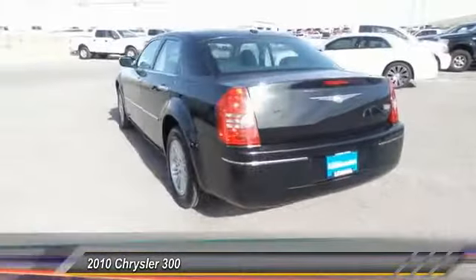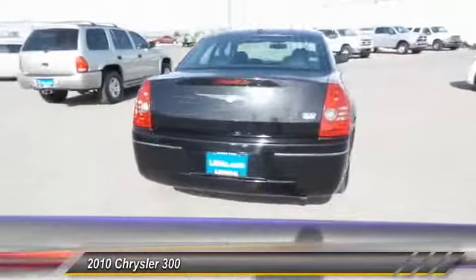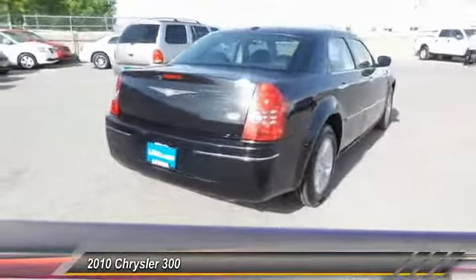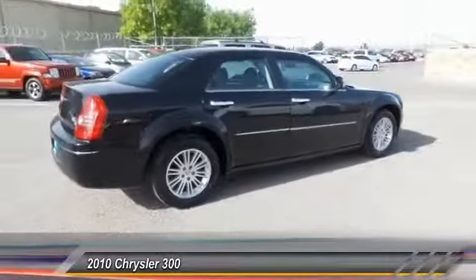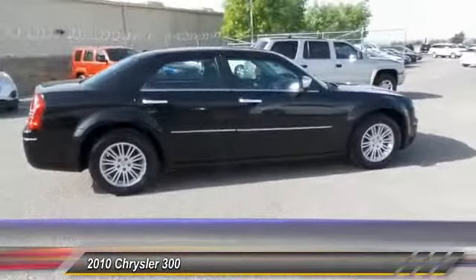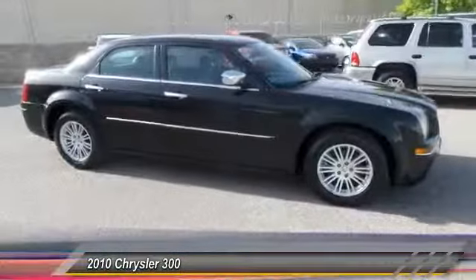This vehicle has less than 60,000 miles. Here are some of this vehicle's great options: traction control, automatic stability control, keyless entry, child safety locks, fog lamps, power windows, dual zone climate control, power driver mirror, tilt steering wheel, low tire pressure warnings.